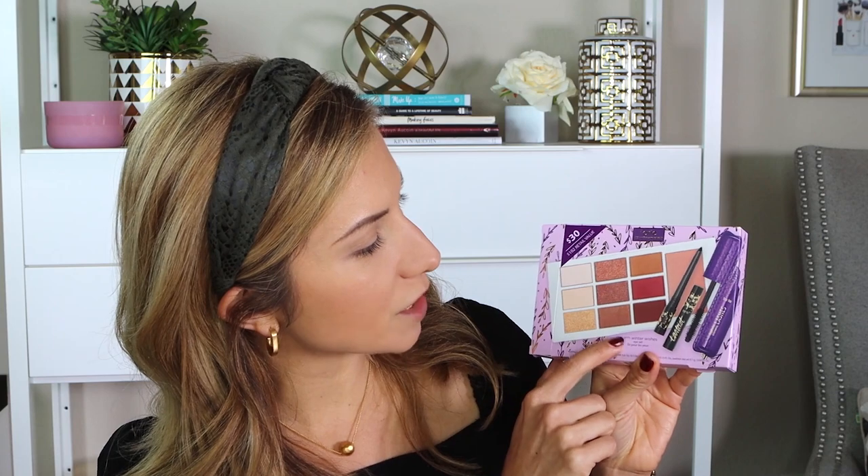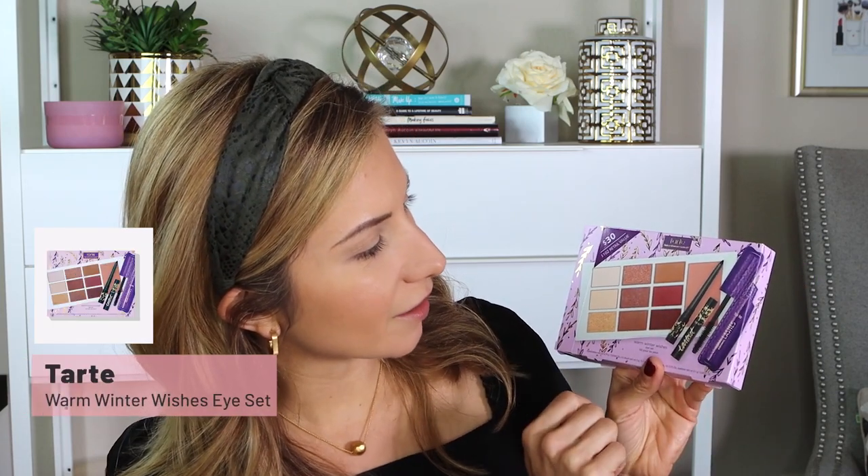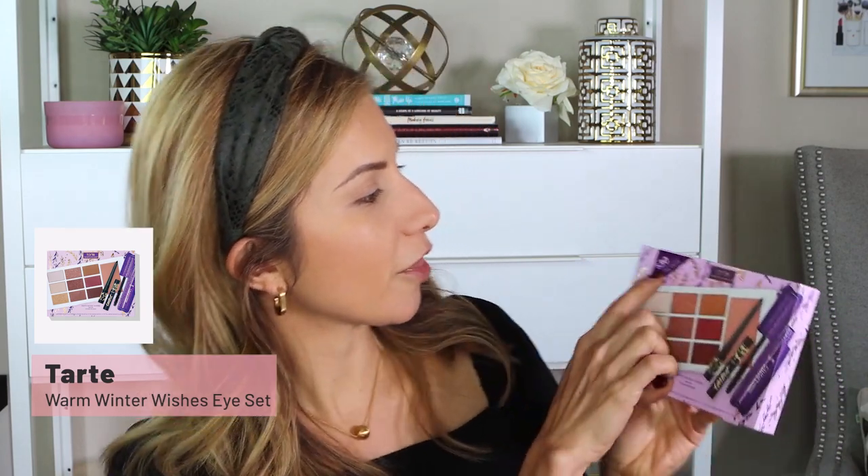I already have foundation, concealer, and bronzer on. Today we're really going to be focusing on eyes, cheeks, and lips. We are first going to start with this palette from Tarte. I got this little set — it's the Warm Winter Wishes Eye Set and it comes with a palette, a mini mascara, and an eyeliner, and it retails for $30. It's a $102 value, and on the back it has a little to-and-from place to write in, as if this were going to be a gift.